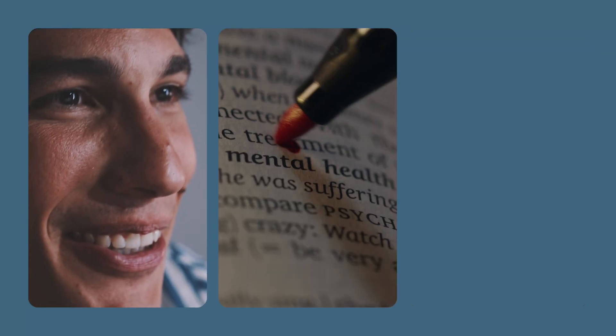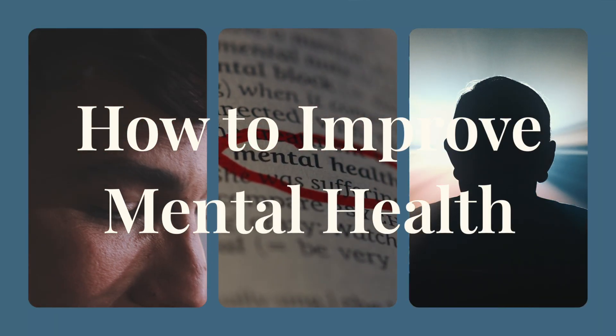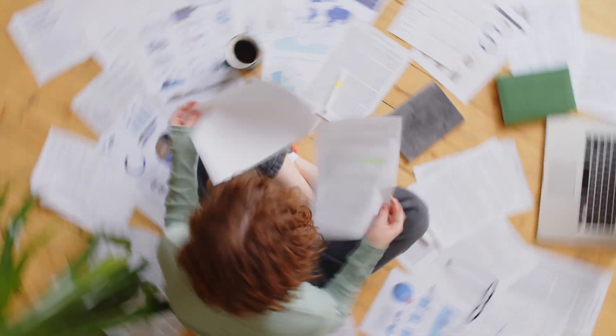Welcome to this lesson where we'll talk about how to improve mental health, specifically through the lens of three major brain networks. Throughout the day, the brain is often in one of two modes. It usually toggles back and forth between what I call doing mode and thinking mode. I'll talk about the brain networks involved in this in a moment.